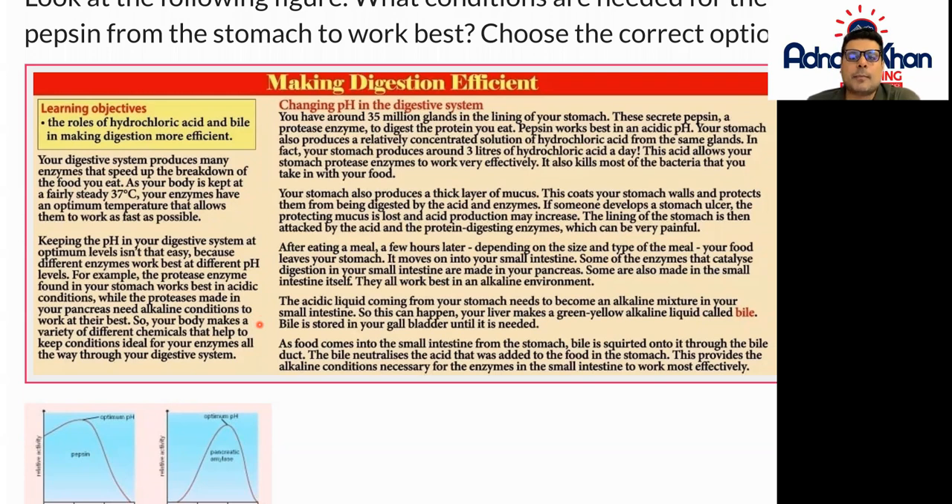Your body makes a variety of different chemicals that help to keep conditions ideal for your enzymes all the way through your digestive system. You have around 35 million glands in the lining of your stomach. These secrete pepsin, a protease enzyme, to digest the protein that you eat. Pepsin works best in an acidic pH.